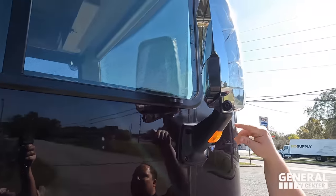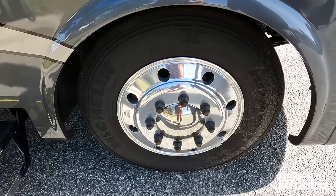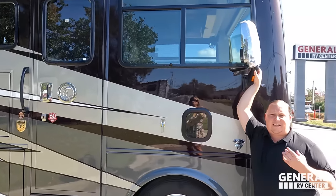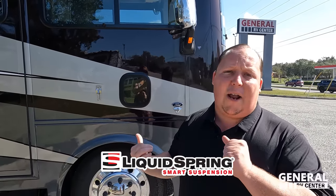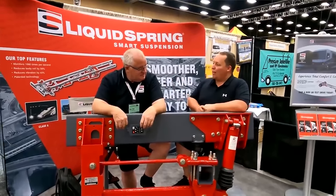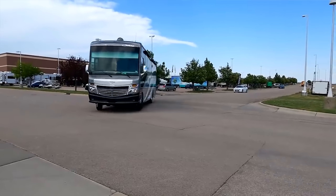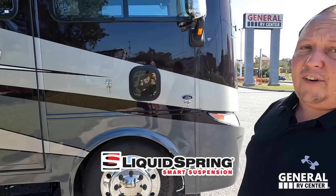We have chrome mirrors on both sides with cameras integrated in the mirrors, a nice doggy window, and look at these tires — they're Michelins, 255-80R 22.5 with shiny Alcoa rims. Something very cool: Tiffin lets you get the two-point liquid spring suspension from the factory in Red Bay, Alabama. Liquid spring is the best aftermarket suspension you can get on any motorhome, and it makes it feel like you're driving a diesel. We've linked our liquid spring test drive video below.